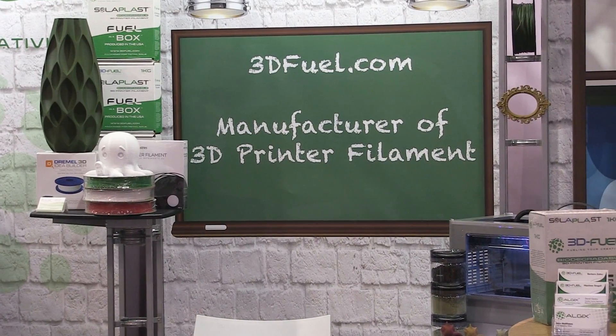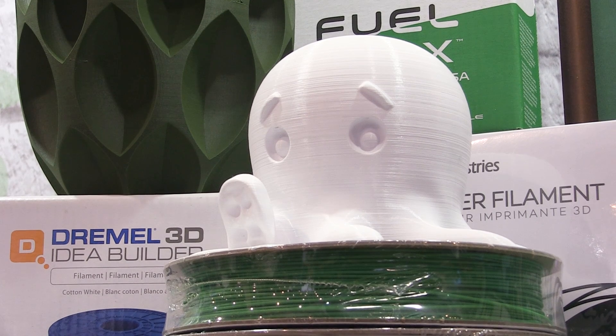Sustainability is very important to us at 3D Fuel — that's the core of our business model. So much of 3D printing, especially in the desktop market, is prototyping or education, and so many parts get thrown away. So it's really important to us to provide materials that perform well but are also environmentally sustainable.